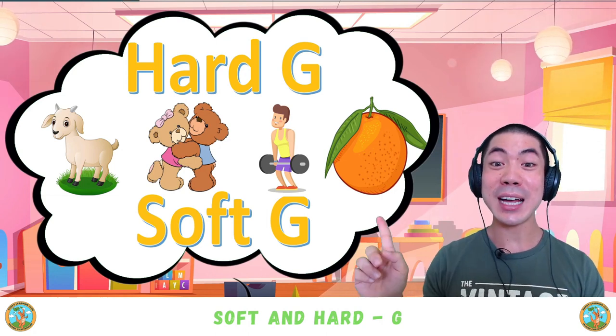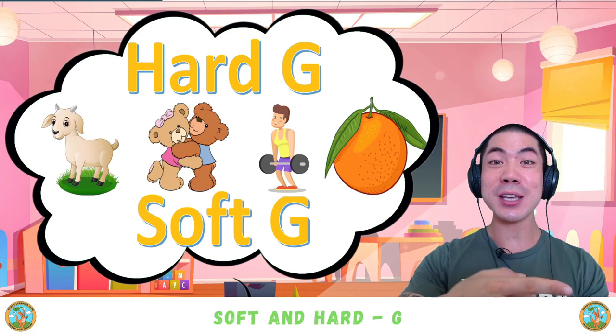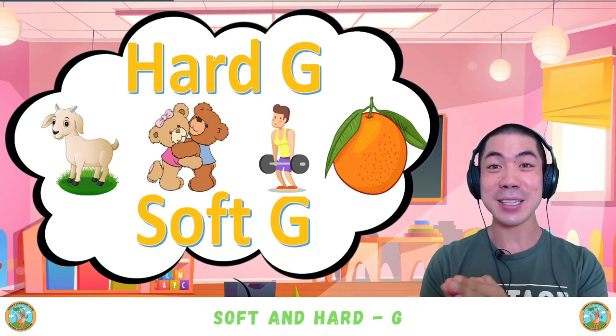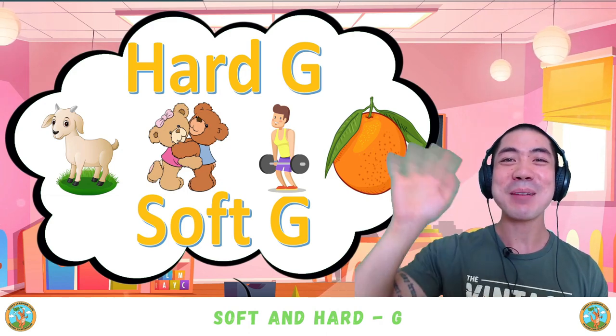Nice! Take some time to practice the hard G and soft G sounds and see how many other words you can think of. After this, I'll see you in the next class for some more learning fun. That's all for now — see you next time! Bye bye.